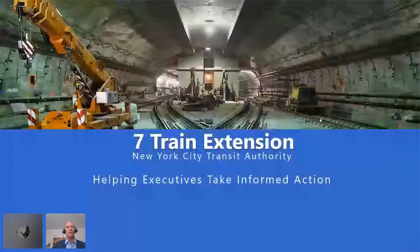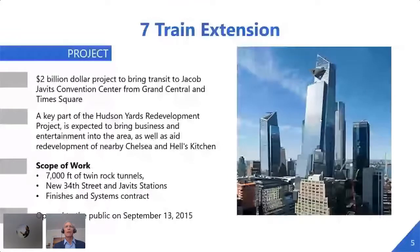We'll talk about the Seven Line Extension first. This was our first use that I know of NetPoint on a transit project, and the big thing that helped here was helping executives take informed action. One of the things I love about transit is that you really make a big difference in the communities in which you live. In the case of the Seven Train Extension project, this $2 billion project is bringing transit over to the west side of Manhattan, a very underserved area.